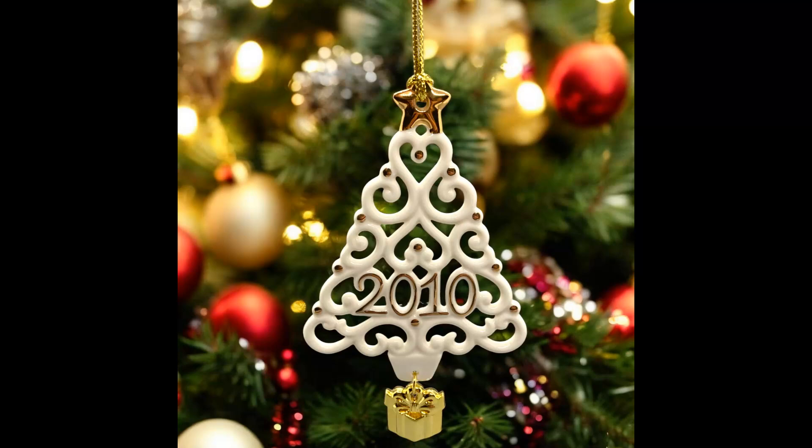The next item is a Lenox 2010 A Year to Remember tree-shaped Christmas ornament. I picked up a few Lenox ornaments at an estate sale. I paid $3 for this one; the buyer paid $10.65 and $6.32 in shipping.